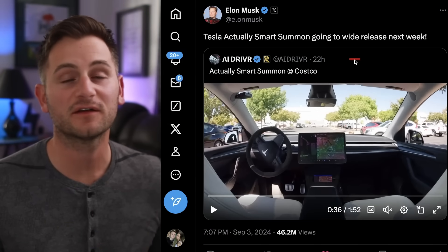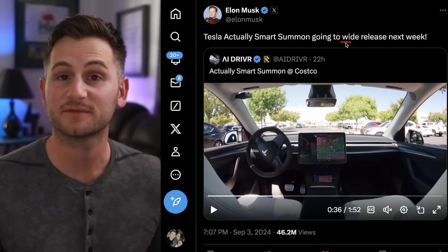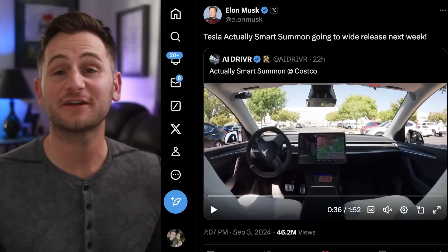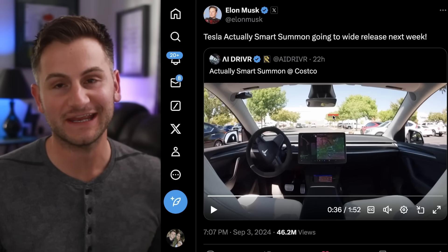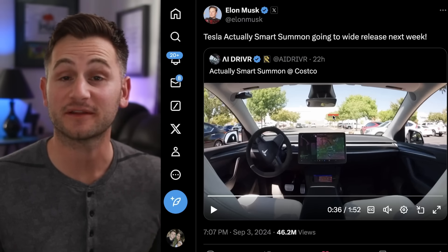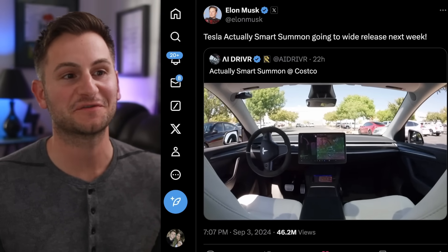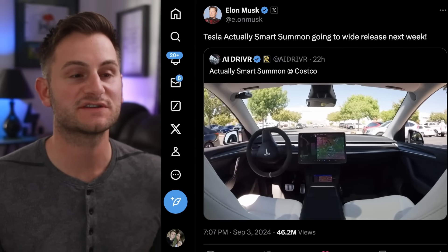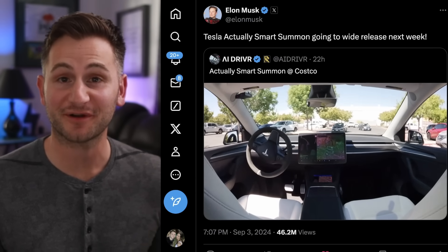I just missed this one yesterday. Elon did say that actually Smart Summon will go to a wide release next week. And AI Driver's ears must have been burning yesterday as he also posted a video in a Costco parking lot that was fairly busy. It did slowly and cautiously, as I suppose you would expect, navigate situations like this. But as you're about to see, it's certainly still not perfect.